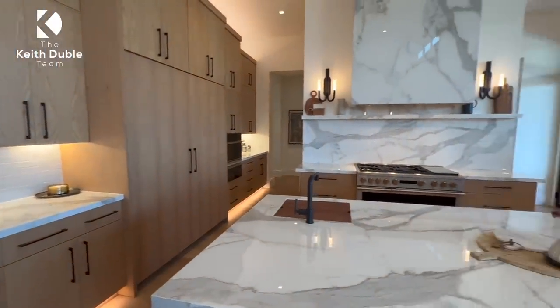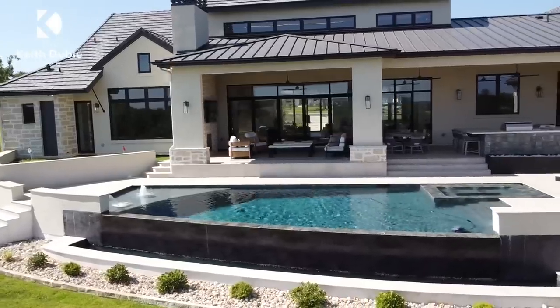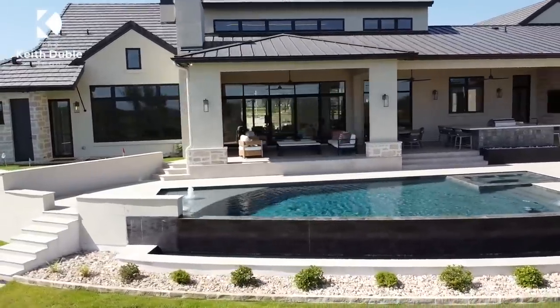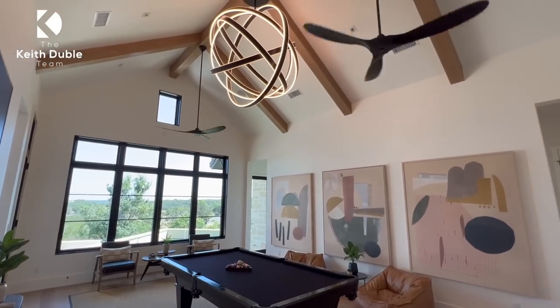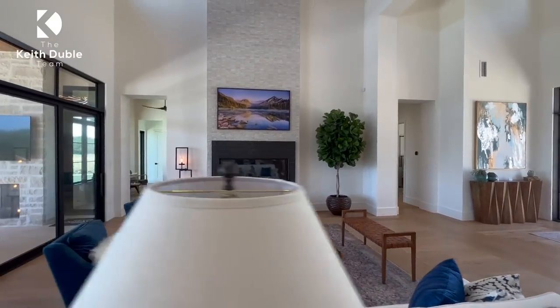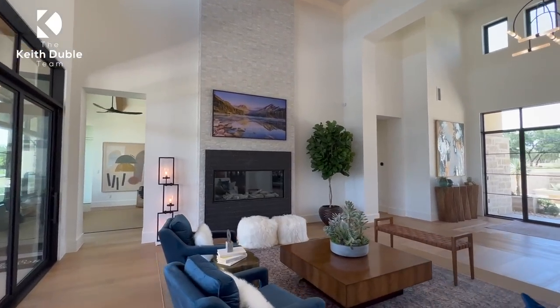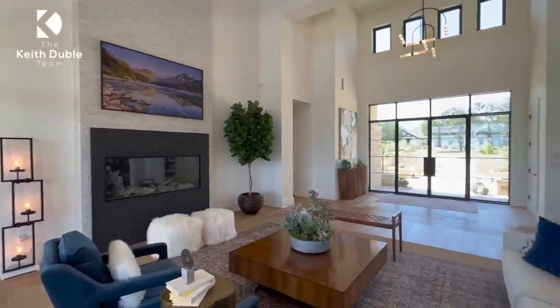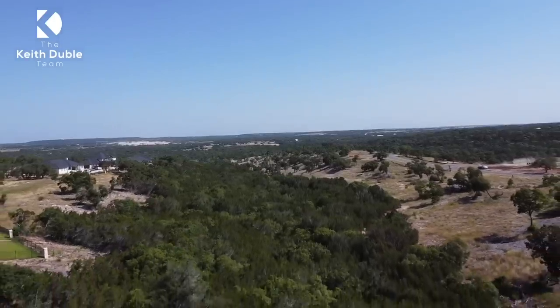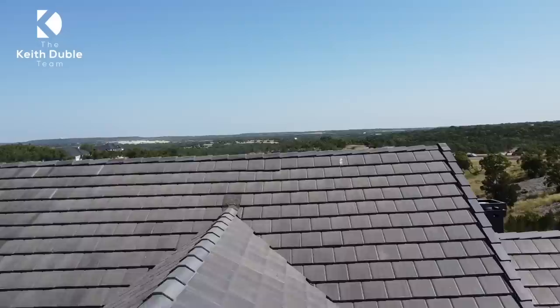There are some homes that you just have to see for yourself, but I'm going to do my very best to bring this walkthrough to you and bring all of the gems and hidden features in this home to life. This is the gorgeous, fully custom Grand Endeavor model home in the Canyons in Georgetown, Texas. We're going to get into this walkthrough together right now.